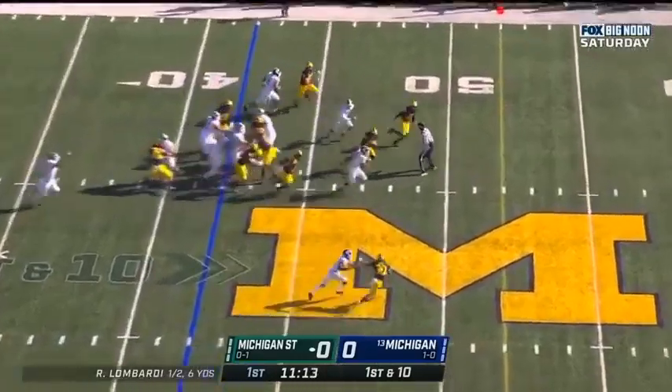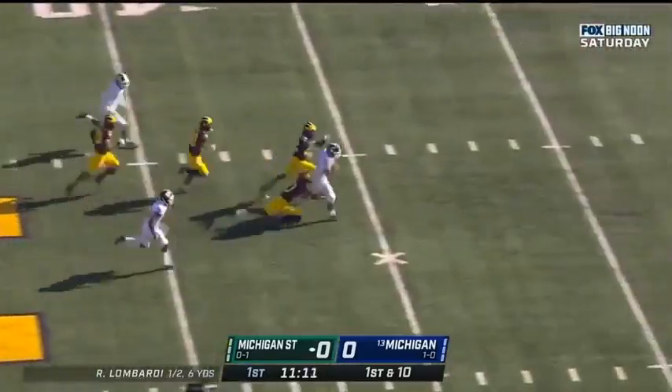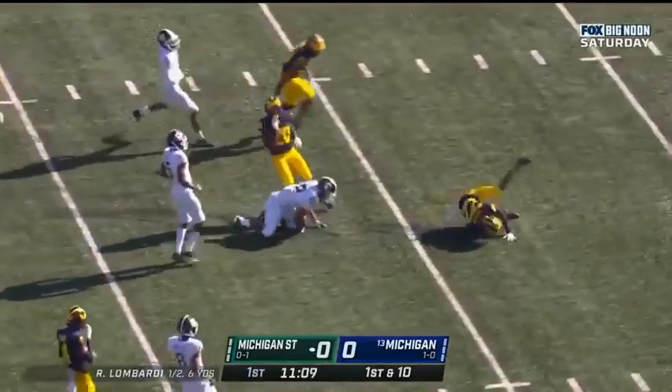High snap handle, Simmons gets through the hole with a burst. And Jordan Simmons there.